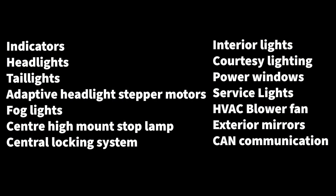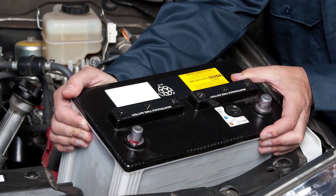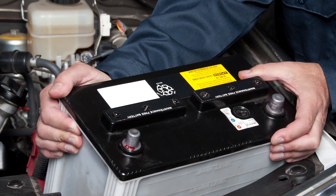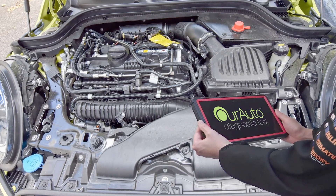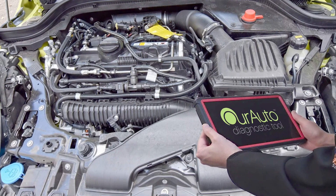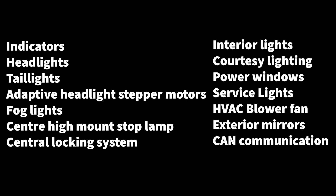The footwell module can control some or all of the following functions and circuits depending on the model. The trouble seems to start when these vehicles get to about ten years of age and there has been an interruption to the power supply, like a flat battery or battery disconnection. We've also heard reports from the trade that even connecting a diagnostic tool for pre-repair scanning or updating software can trigger the footwell module to stop working.